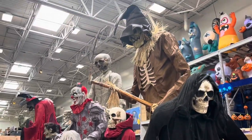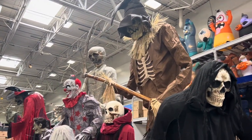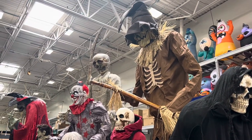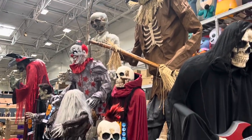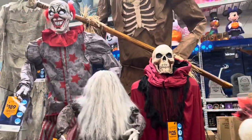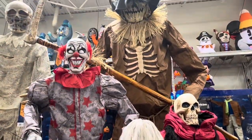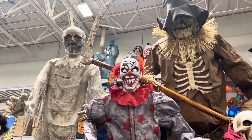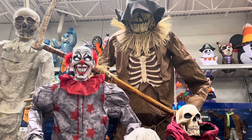They outdid themselves once again for Halloween. Please like, comment, and subscribe to my channel if you're new here. Thank you for watching the video. There will be lots more Halloween videos to come. Have a good day. Bye-bye.